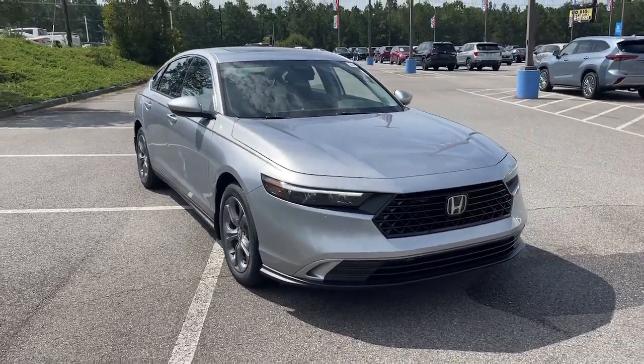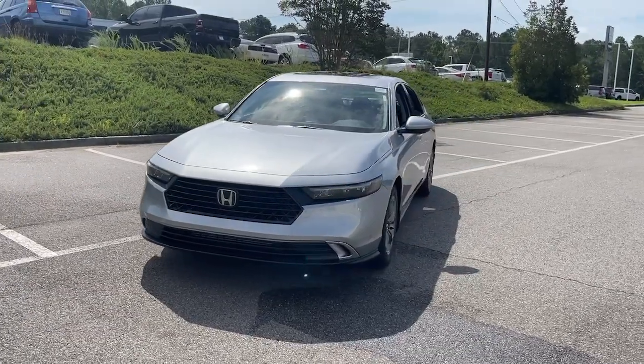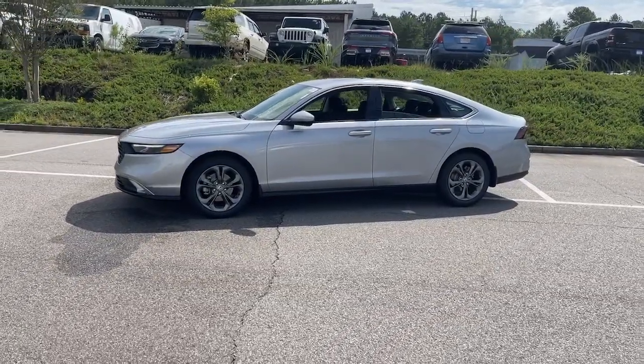Can you see yourself in the 2023 Honda Accord? This Accord will dazzle you with its perfect blend of comfort, safety, connectivity, spaciousness, performance, and elegant style.